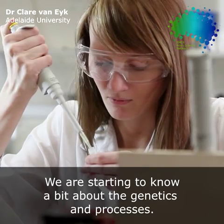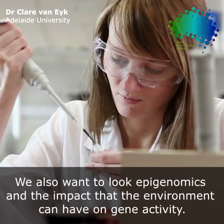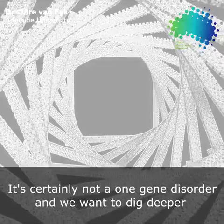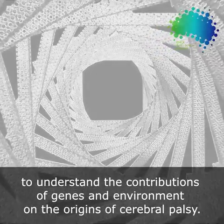We're starting to know a bit about the genetics and downstream processes in cerebral palsy now, but we also want to look at epigenomics and the impact that the environment can have on gene activity. It's certainly not a one gene disorder and we want to dig deeper to understand the contributions of genes and environment to the origins of cerebral palsy.